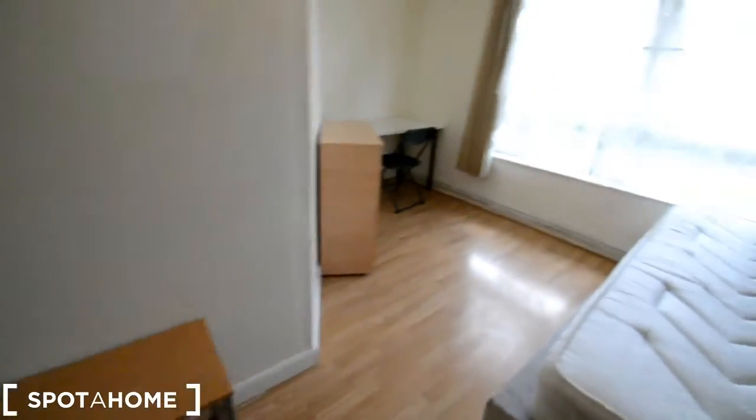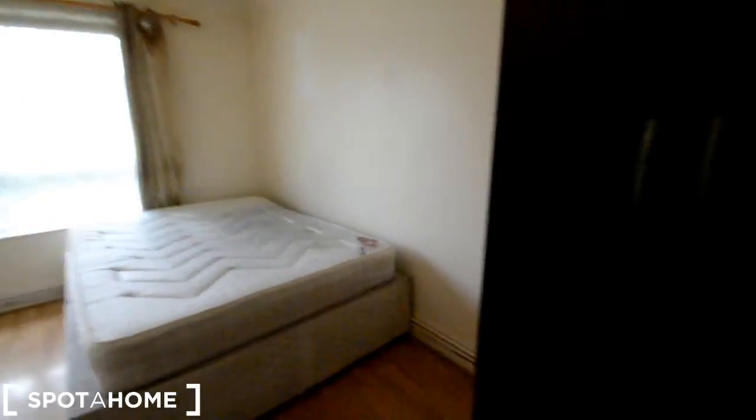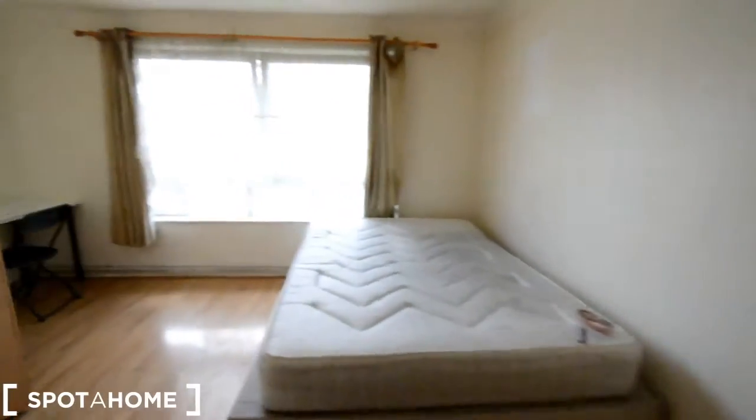And that's Bedroom C. Another look around.